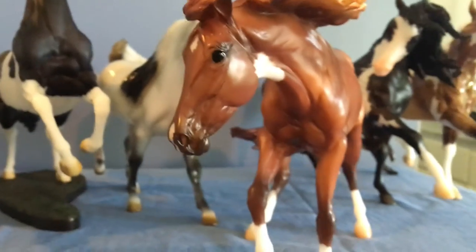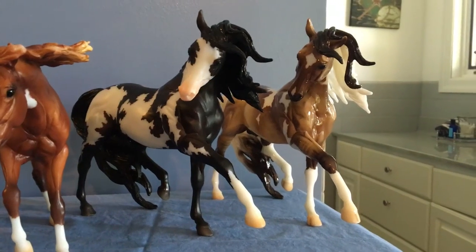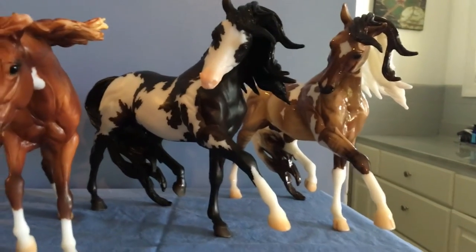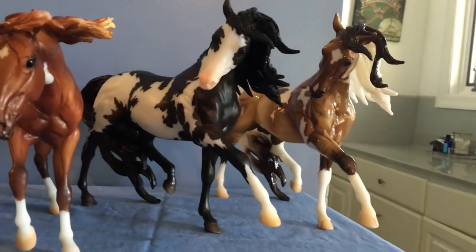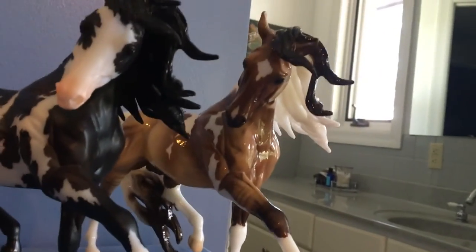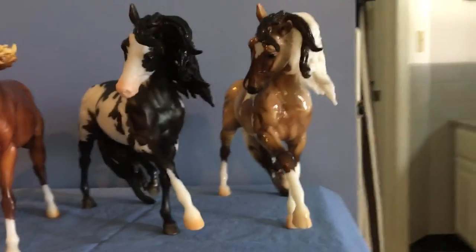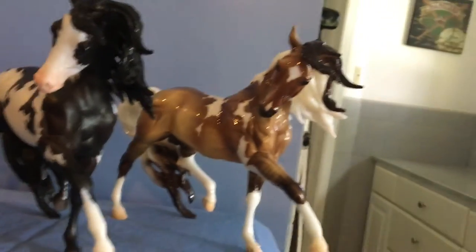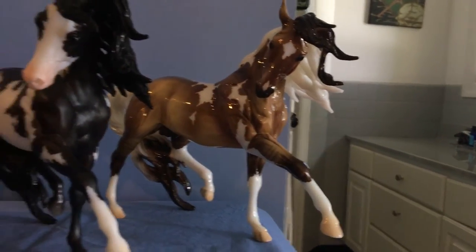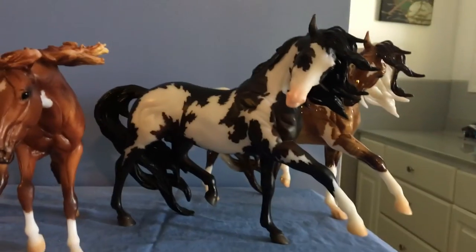Last but not least, I got two Samba surprise horses on the Esprit mold. It's not my favorite mold, but once I saw the two paint patterns I knew I had to get them. The glossy done Tobiano was definitely my favorite variation — I was very lucky and pulled him. I had multiple offers to trade him but was not about to let him go; he's definitely going to be a show horse. I also pulled the most common variation, which was the dark bay.